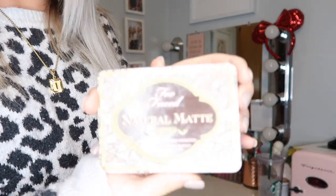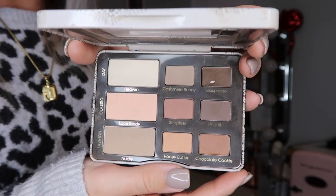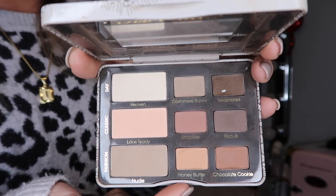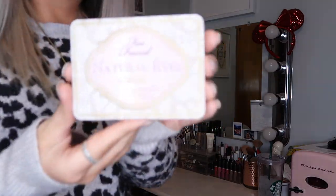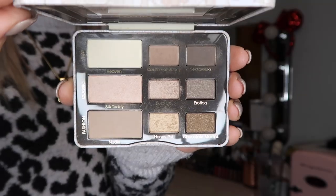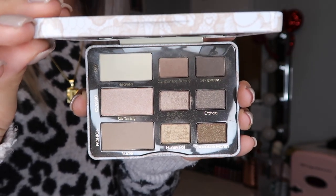This is the Too Faced Natural Matte palette. I use this all the time. I love the mattes in here. A lot of the times I will use these matte shades and then get a shimmer from the MAC Queen Supreme palette and make a look out of that. I absolutely love this palette and I use it all the time. This one I don't use as much — it is the Too Faced Natural Eyes palette. It is super beautiful, I just don't use it as much because I like to use a lot of matte shades and not very many shimmer shades, but it is super cute.